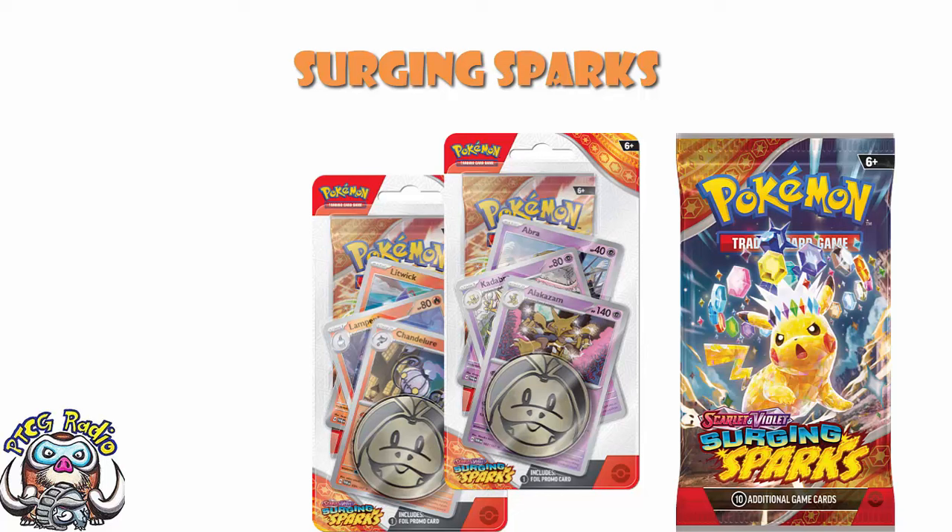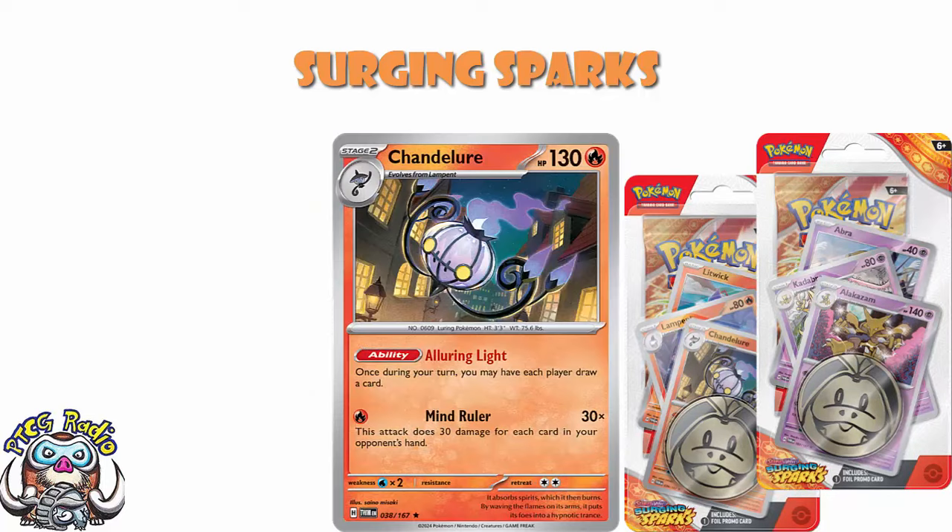What have we got here? We've got a Chandelure — the one from Twilight Masquerade. I really like this one, but it's a Stage 2 and that does kind of hurt it. It's got an ability that says once during your turn, you can have both players draw a card — you get an extra card and your opponent also gets an extra card. But you've then got an attack that does 30 damage for each card in your opponent's hand, so if they've got enough cards in hand, this can do huge damage for a single energy. I'm not saying it's a broken card that's going to take the metagame by storm — because it came out in Twilight Masquerade and it's not — but I am saying it's very interesting.